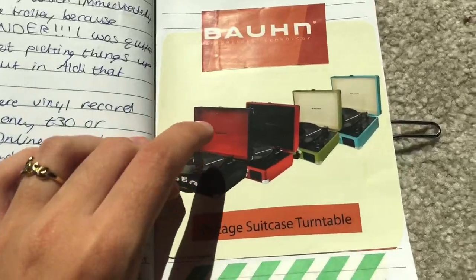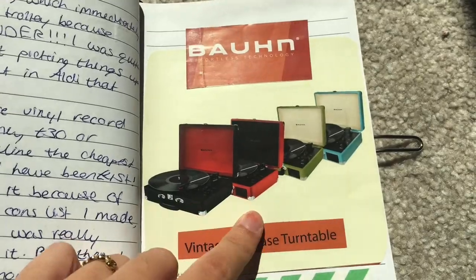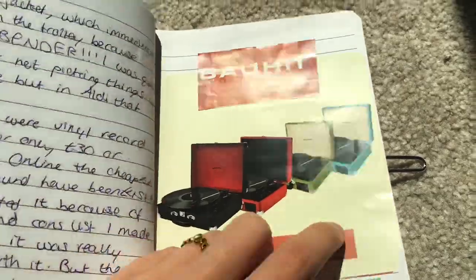Here's where I got my record player. I only have a few records for it so far, even still, but I love it. I got it in this blue colour - that's the only colour they had.